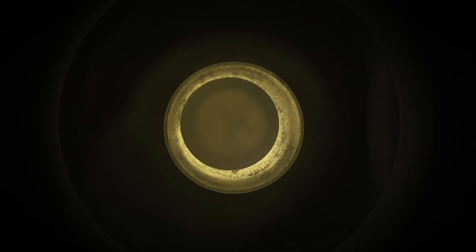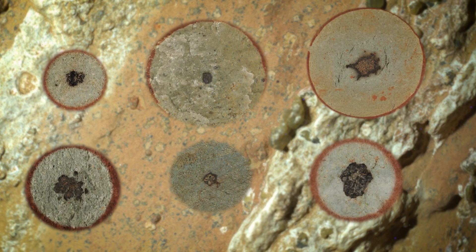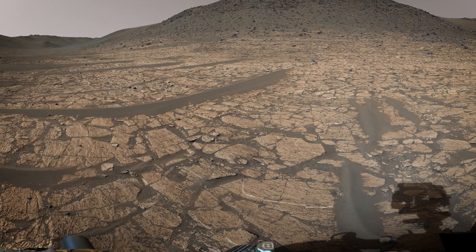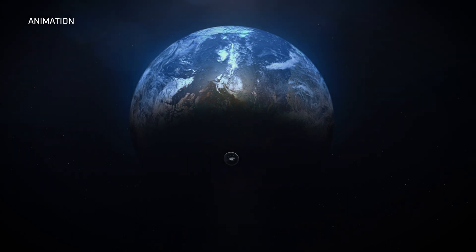I would describe the Sapphire Canyon sample as mysterious because we see these signatures that tell us chemistry has happened, potentially involving organics, but what does that mean? Could life have been involved, or something that didn't involve life at all? We're not going to know until we bring that sample back and do some more measurements.